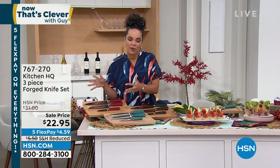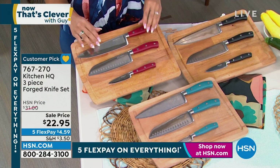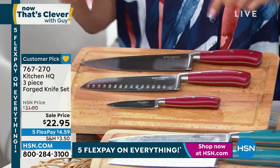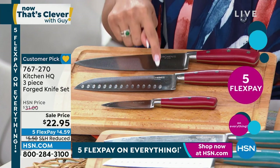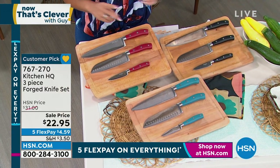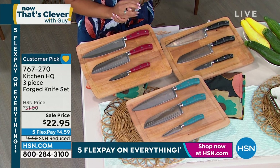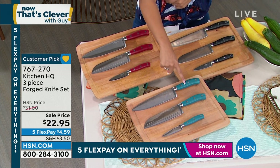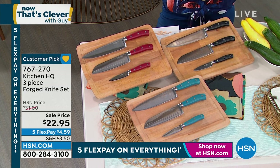Now that's a steal — you are getting not one, not two, but three knives for $22 and some change. When you get this home, you will feel the weight and the ergonomic development of the handle, so it just cradles in your hand when you're chopping. This is your chef's knife at eight inches, your Santoku knife, and then your paring knife for smaller jobs. This retails on its own for about $40, so you're getting a customer pick — 4.5 stars — at a sale price. $4 and some change to get home. Colors: red, teal, and black. 767-270 is the item number.